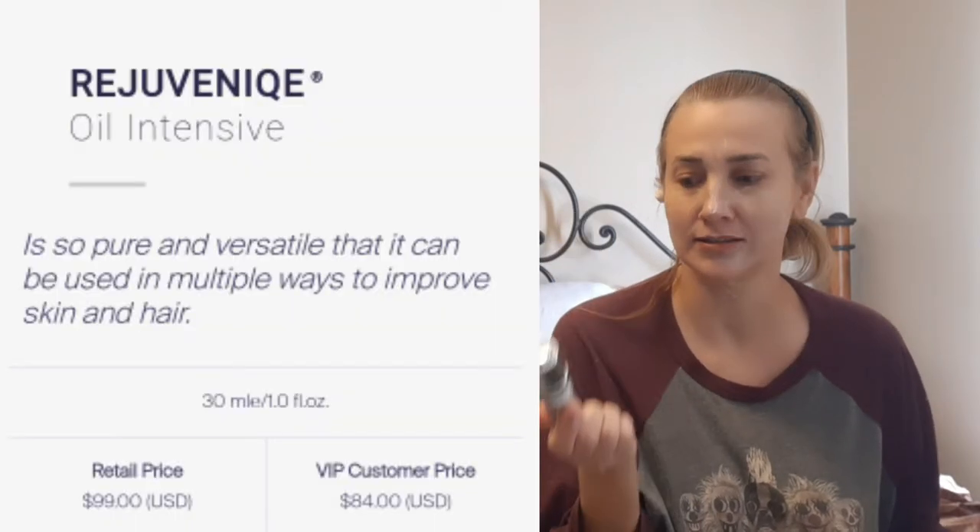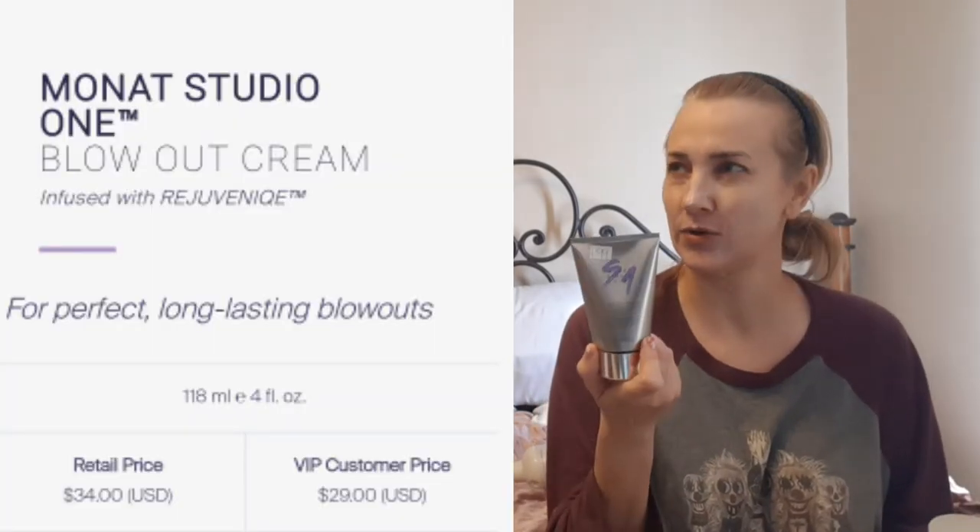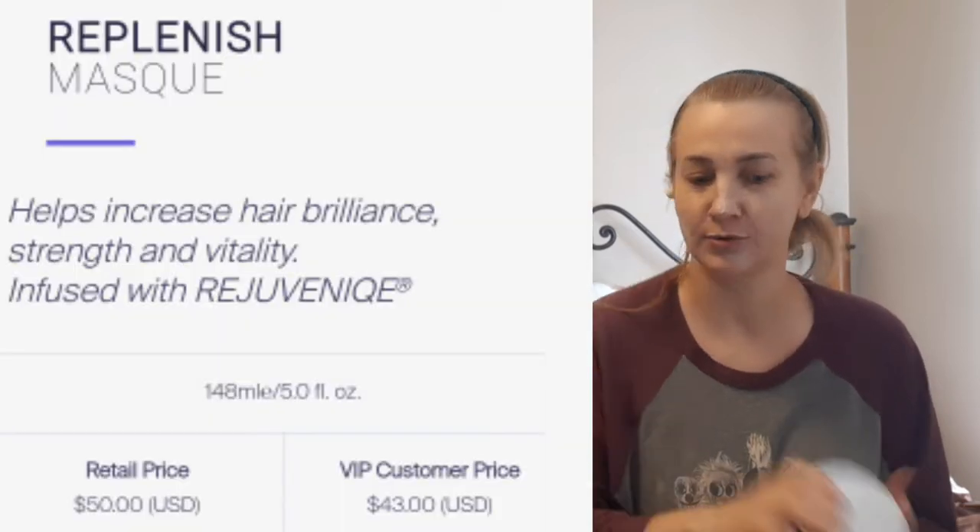Then I found these three hair products that were Monet brand and they felt like full. You might think it's gross, but I thought it was a great deal because they were all $1.99 and I knew it's an expensive product line. The price on this was like a $99 juvenile oil, the blowout cream was about a $29 product, and the replenishing deep conditioning mask is about a $45 to $50 product. So they were all $1.99 each and I am happy with them.